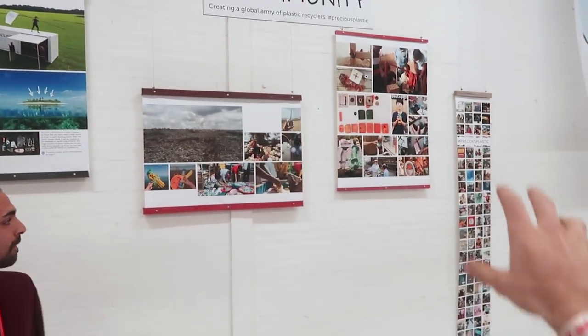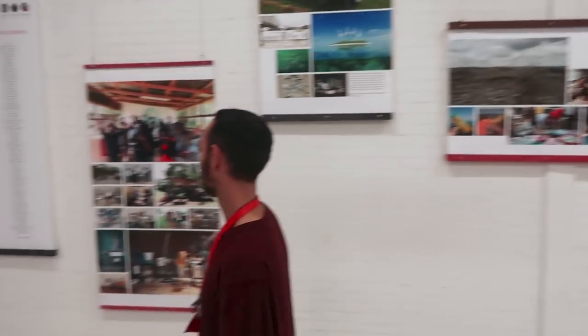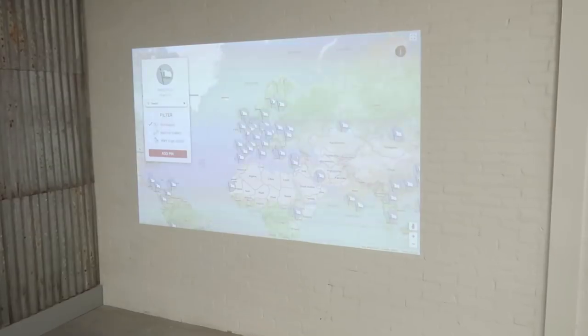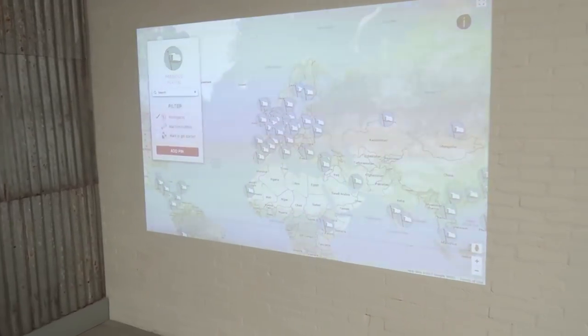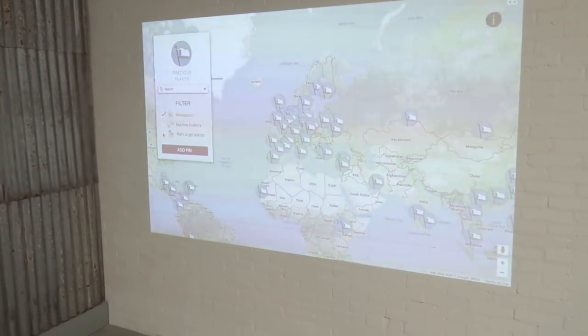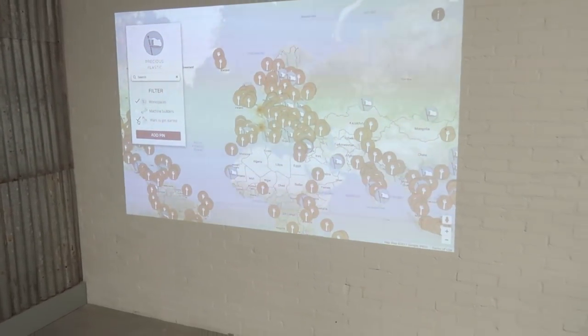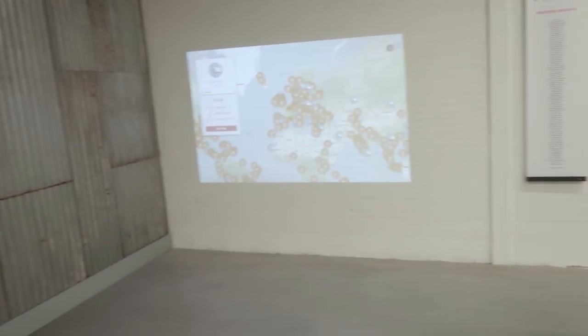On the back there's a picture of everyone from around the world and our beautiful logo made from the community as well. Over here we have one of the coolest features of version 3, which is the map to showcase all the different workshops around the world, as well as our most favorite new tool: the 'get started' feature. It shows the full extent of people who want to get started with recycling plastic around the world — potential recyclers. We want you to sign up to the map and get started.